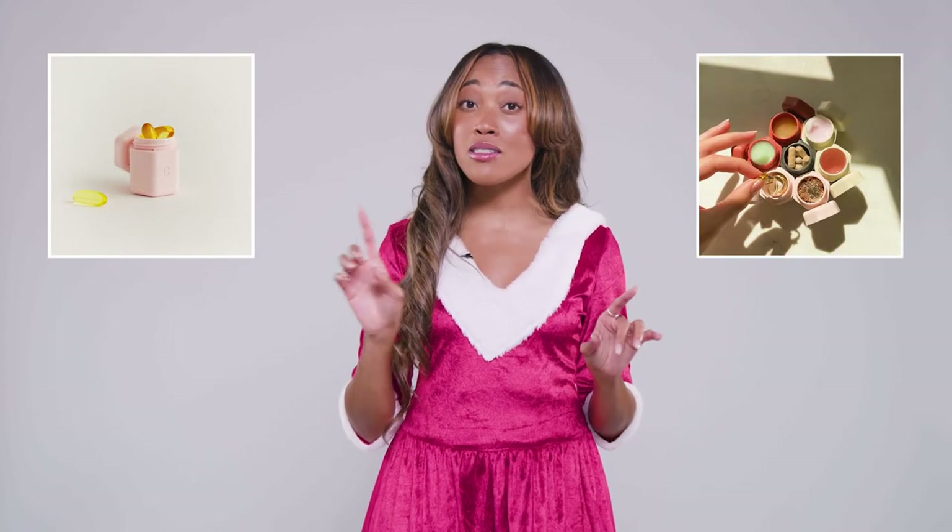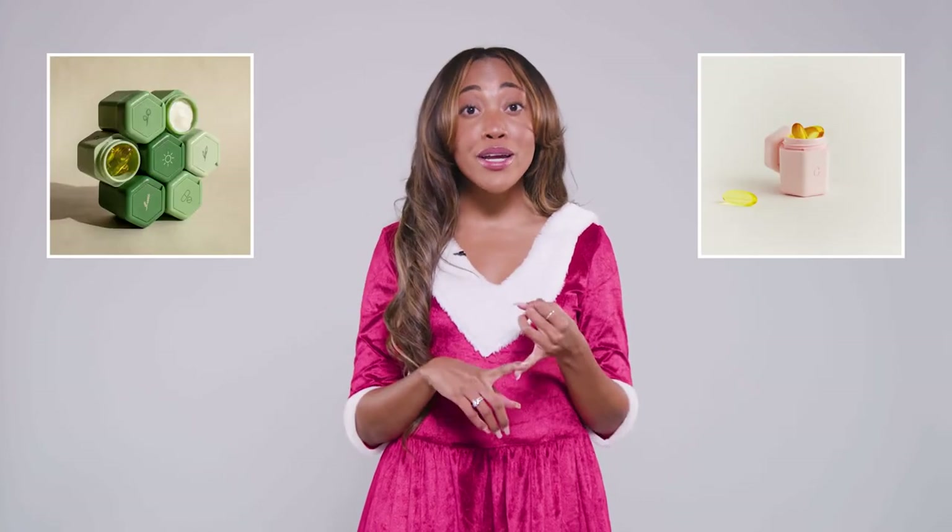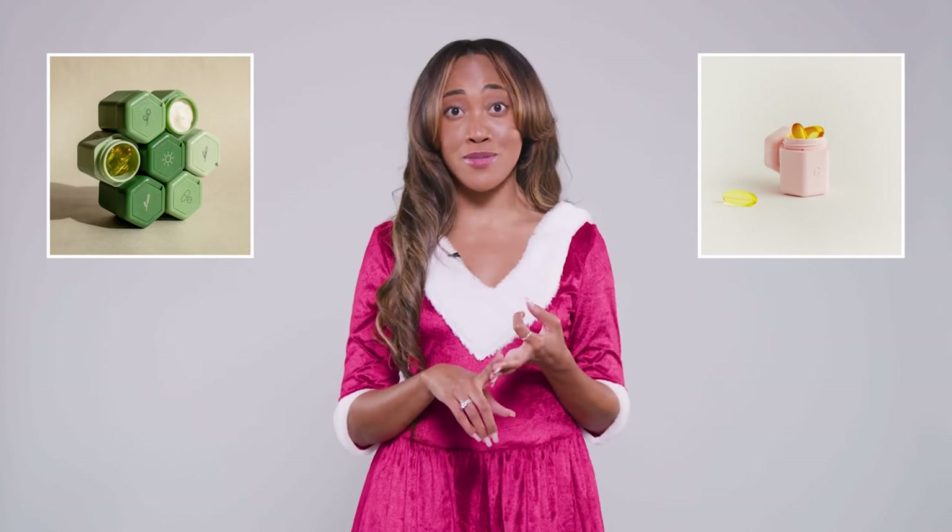These travel containers are perfect for the beauty enthusiast in your life. I love this brand called Cadence because not only are they stackable, but you can also put jewelry, vitamins, and your favorite face mask in them.